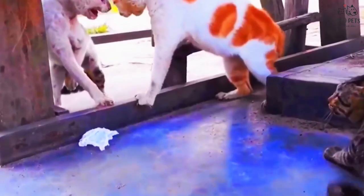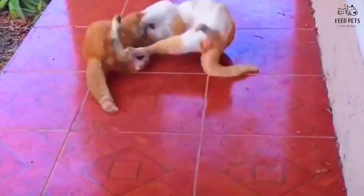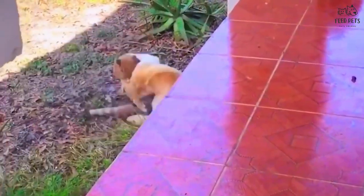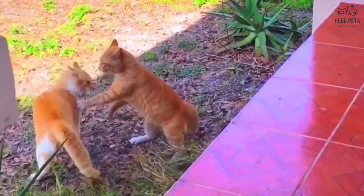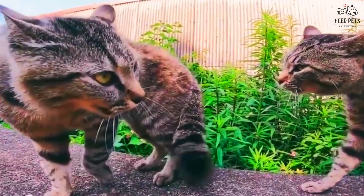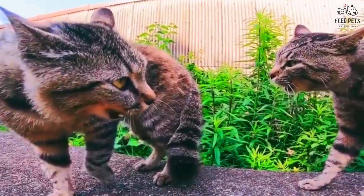Gastrointestinal issues can also be a problem for cats. Inflammatory bowel disease and constipation are two common issues that can cause cats to vomit, have diarrhea, or lose their appetite. A healthy diet and regular exercise can help prevent these issues, and if your cat does have gastrointestinal problems, your vet can help get their stomach and intestines back on track.